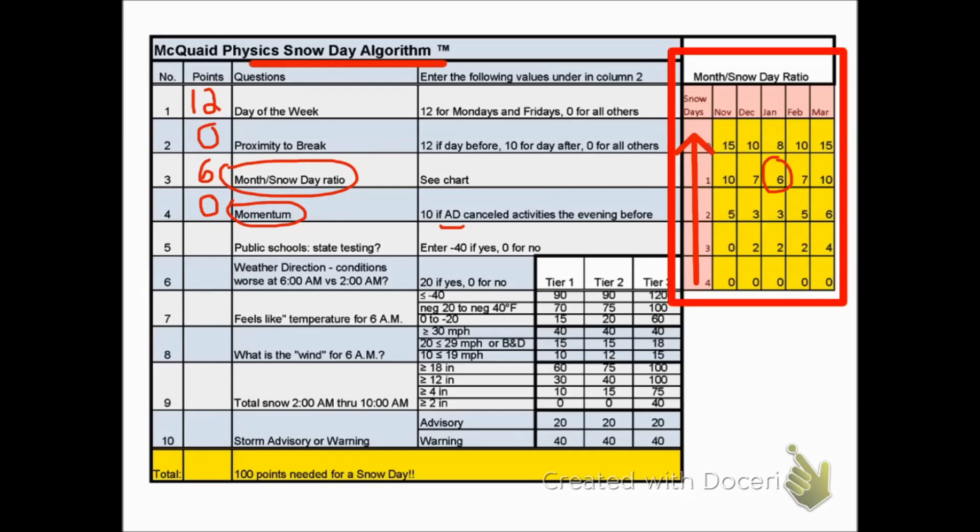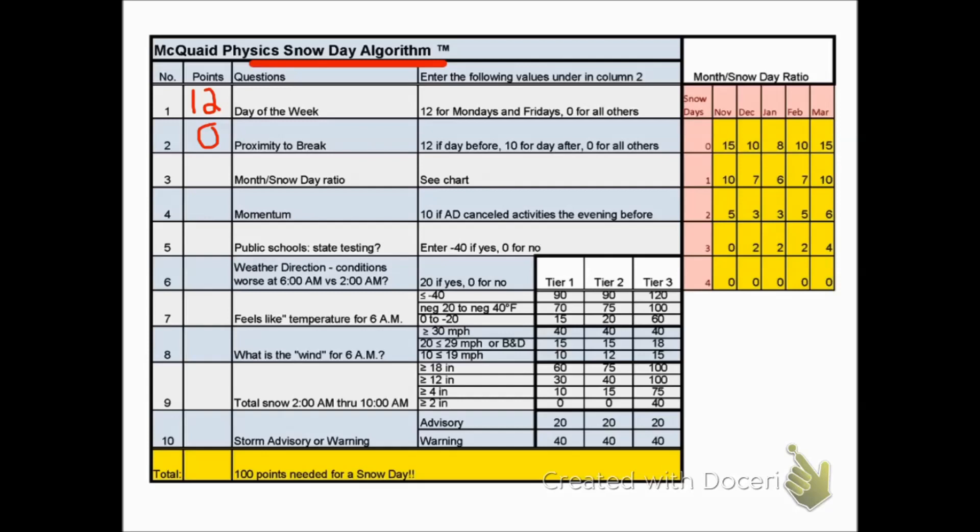The next question is the death knell — the killer of snow days — the only situation where you could score negative 40, and that's if the public schools have state testing on that day. In this situation, that isn't happening.